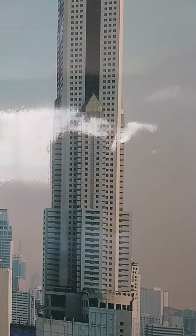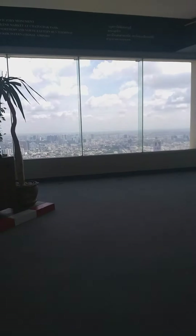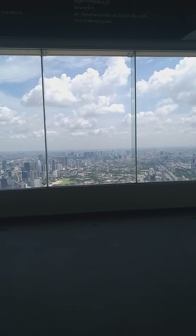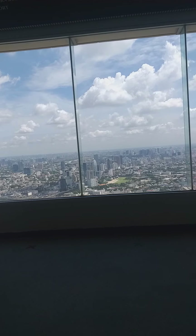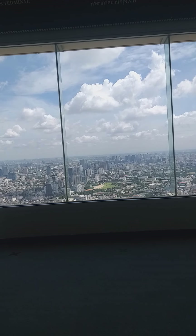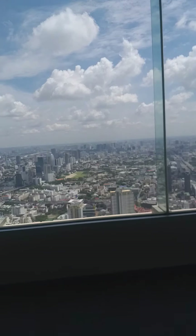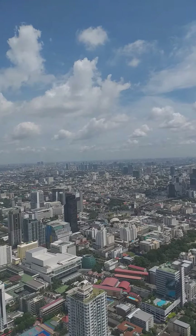This is Baiyoke Tower — very, very tall. Moving on to the north wing: in the north wing you can see the Victory Monument, the weekend market at Chatuchak Park, the northern and northeastern bus terminal, and Bangkok International Airport.